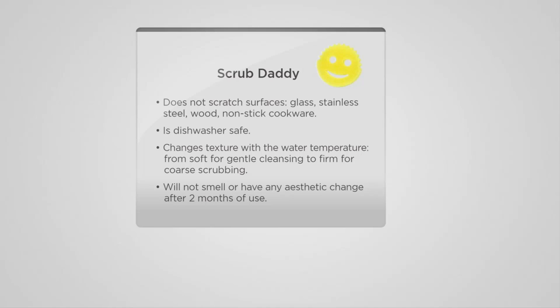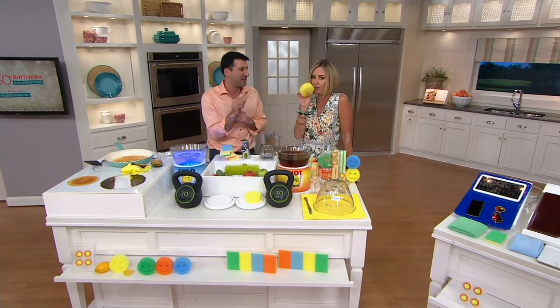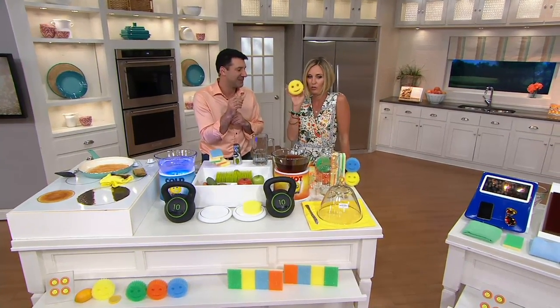Here's what Scrub Daddy is: it does not scratch any of your surfaces — glass, stainless steel, wood, non-stick cookware. You can even use it on your car and it won't scratch the paint. It's totally dishwasher safe; put it in the top rack for a sanitized sponge every day. It changes texture with water temperature — soft in warm water and hard and firm for coarse scrubbing in cold water. And it does not hold smells; it's lab tested for two months to not hold odors. And this one smells like fresh lemons — it's lemony fresh and it makes you so happy.